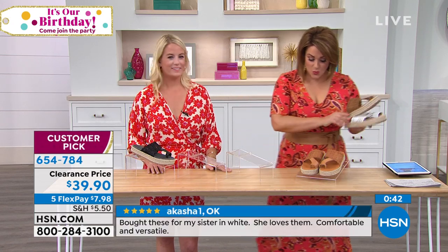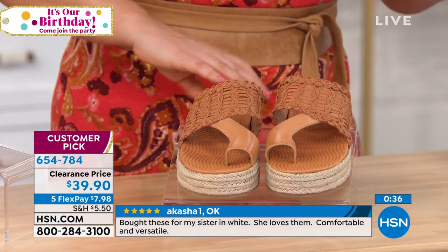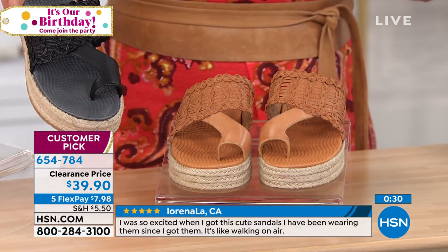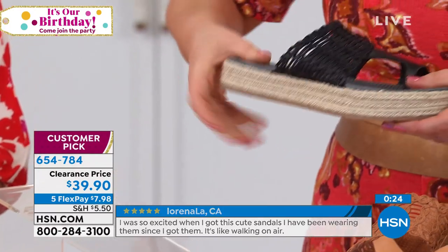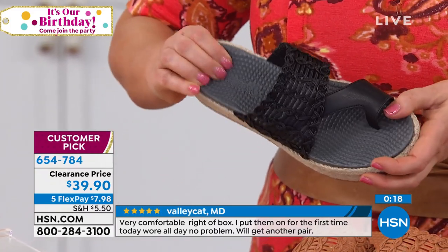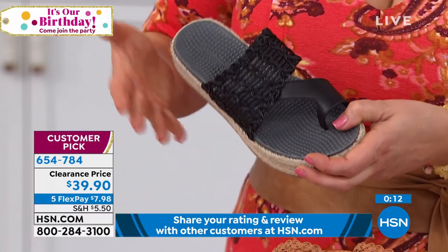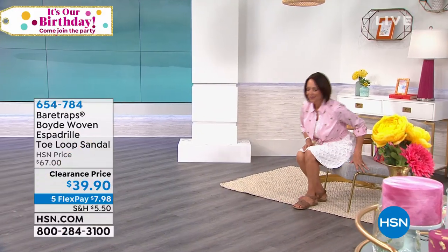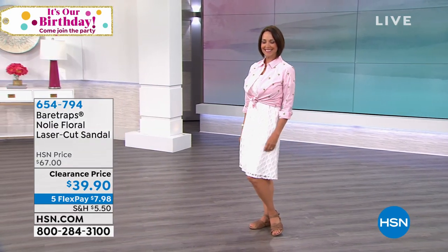Update: the white and auburn are now gone. We've got the ginger — very close to auburn, great for warm-color lovers — and black. It's a really beautiful, almost exotic espadrille style that flexes, has wonderful grip, and feels like walking on a yoga mat. This is clearance price today — was $67, now on its way out. Item number 654-784.